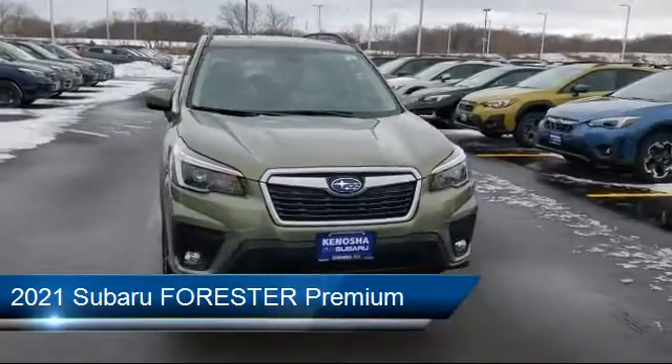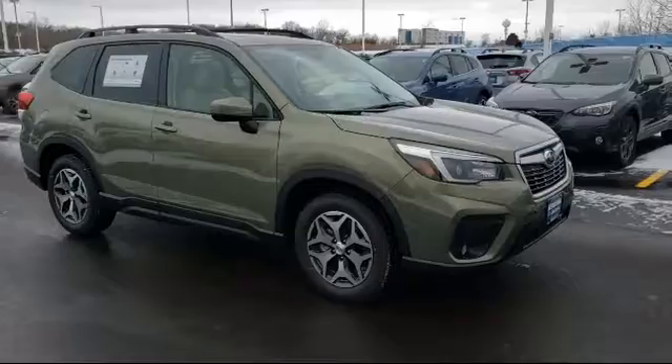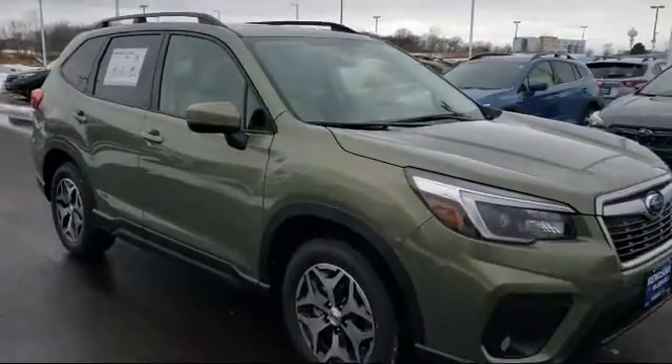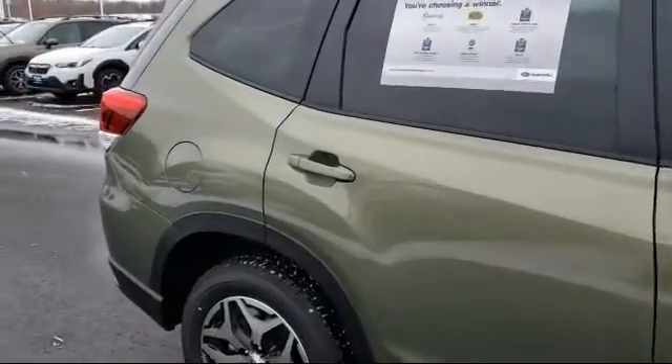It comes equipped with MP3 player, heated front seats, Bluetooth smartphone integration, power outside mirrors, all-wheel drive, lane departure warning, remote start system, steering wheel controls, lane keep assist, and keyless entry.